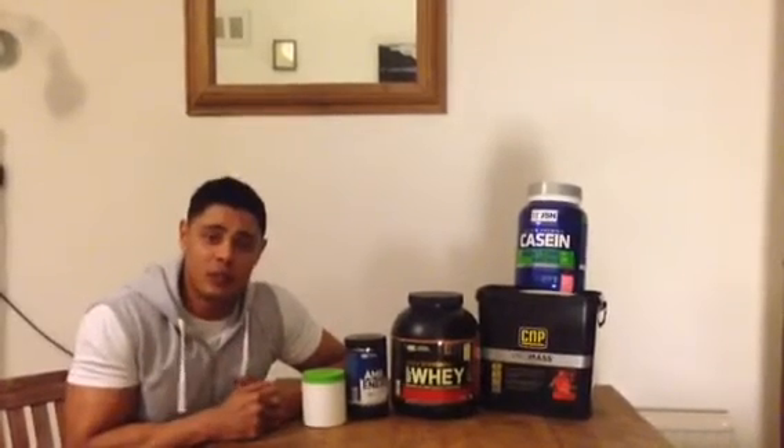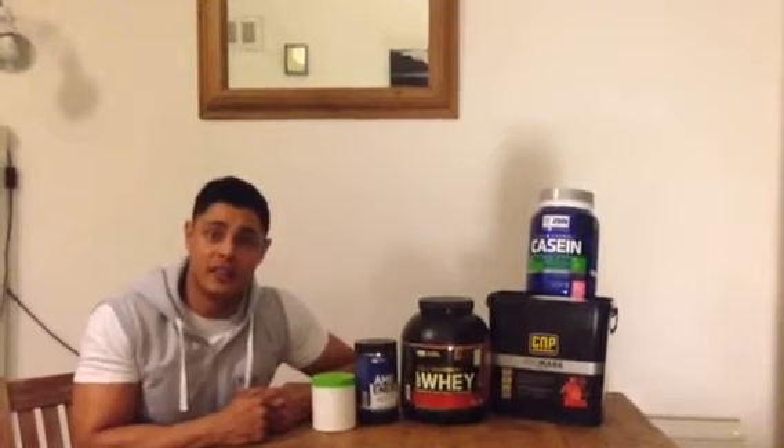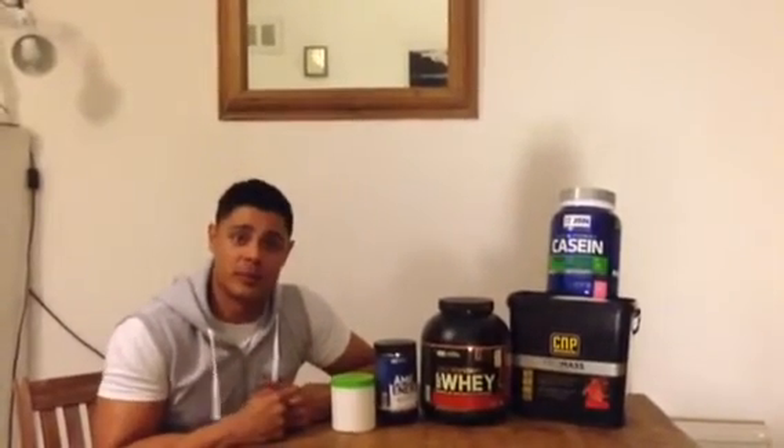Hi guys, I'm just over 14 weeks away now to my next competition, which is the Body Power on the 15th of May. As I mentioned in my last video, I'll run you through some of the supplements I've been using.